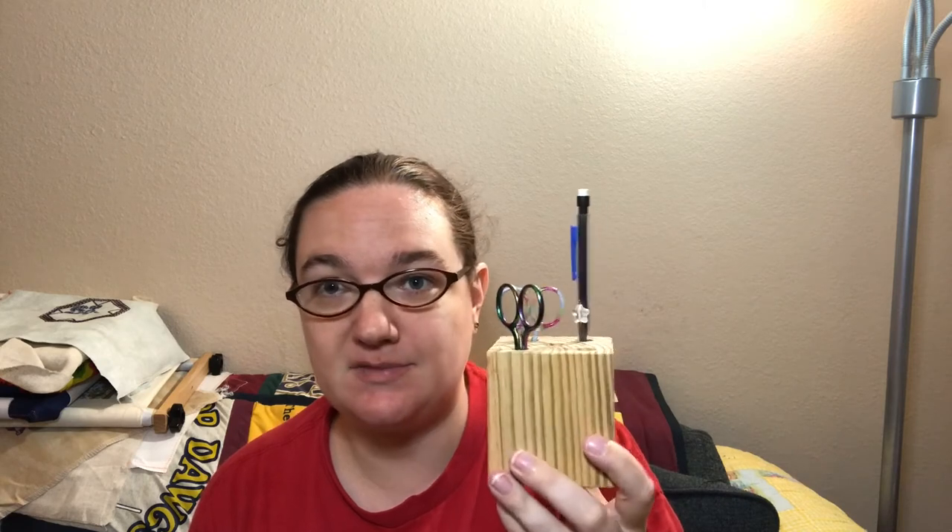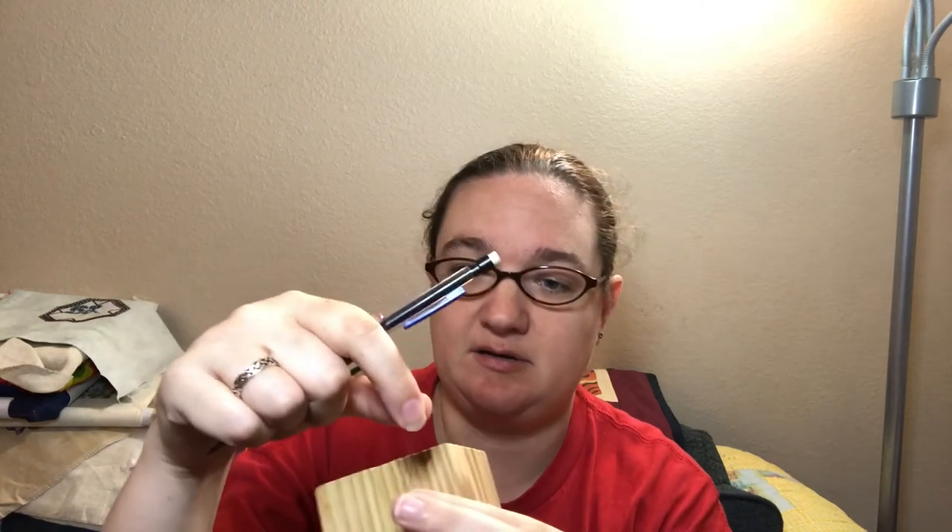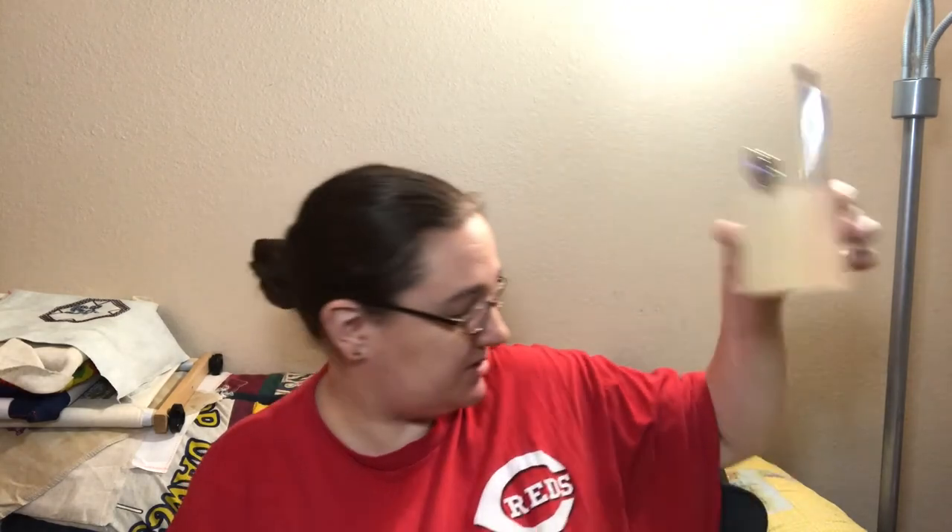I have two more things to show. One is not so much haul as something my husband made for me — look, it's a little holder. I asked him if he could make me something to hold my scissors, so he got a little piece of four-by-four, drilled some holes in it, and now it holds my tail tucker, my pencil, and scissors. I need to put some felt on the bottom so it won't scratch my table.